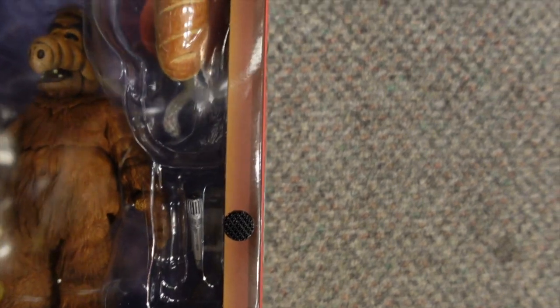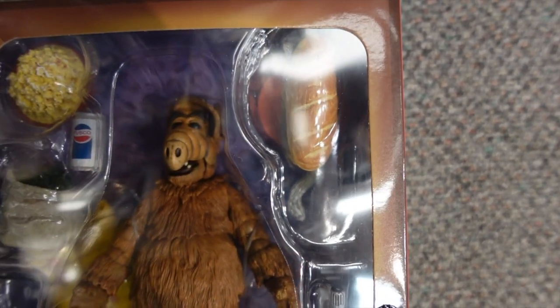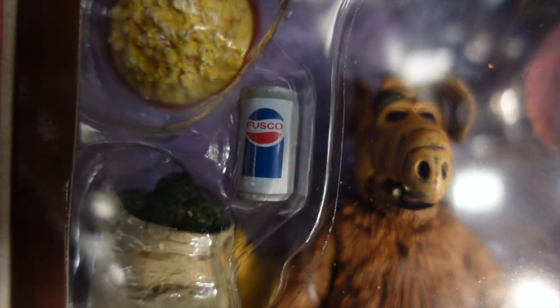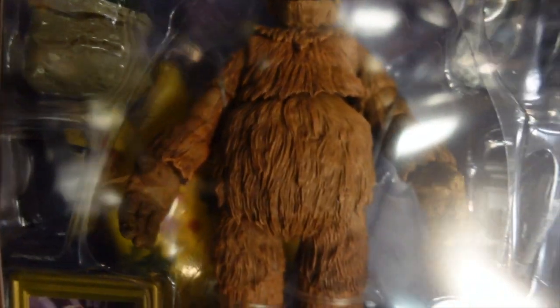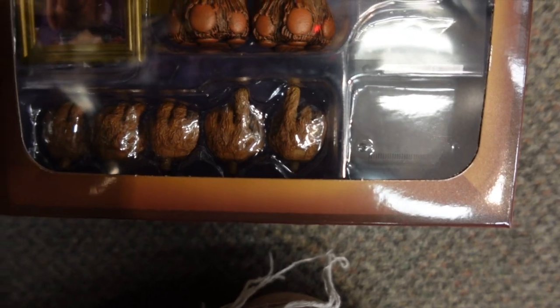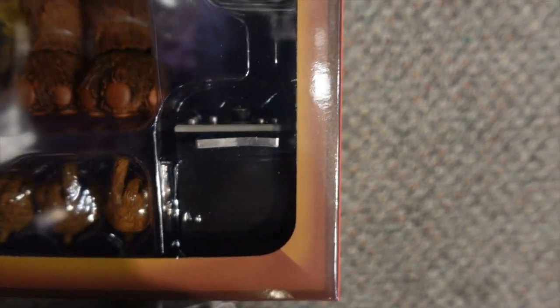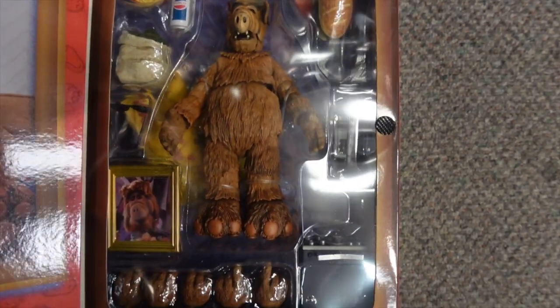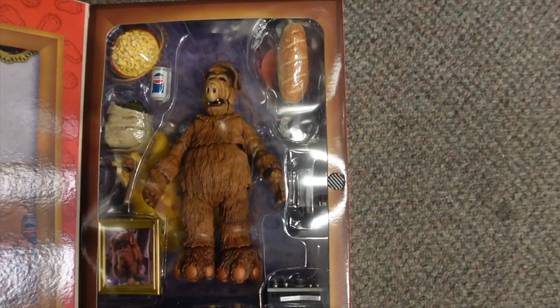The accessories he comes with include his big submarine sandwich, a bowl of popcorn — of course that's supposed to look like a cat. Being a NECA figure, he comes with extra hands, and there's what looks like a microphone with an amplifier, maybe when he was trying to do ham radio. This should really come with Lucky the cat, because he was always trying to eat the family cat. Cool piece.